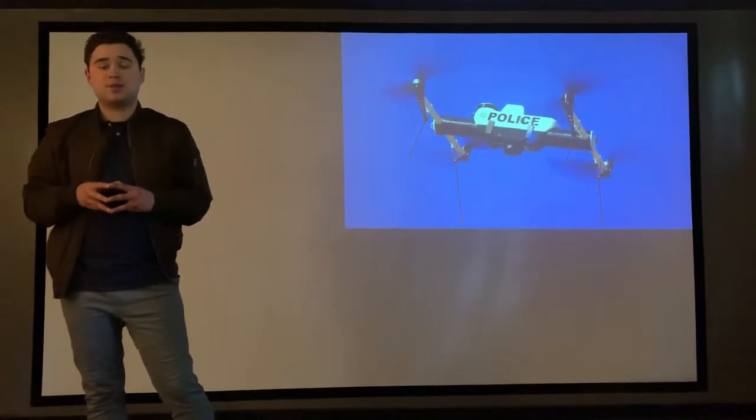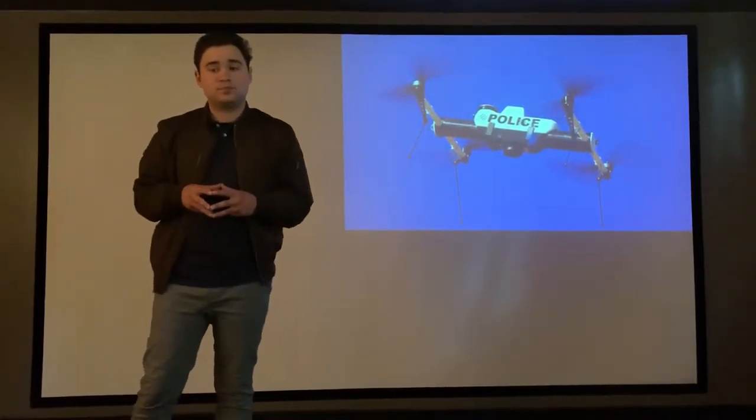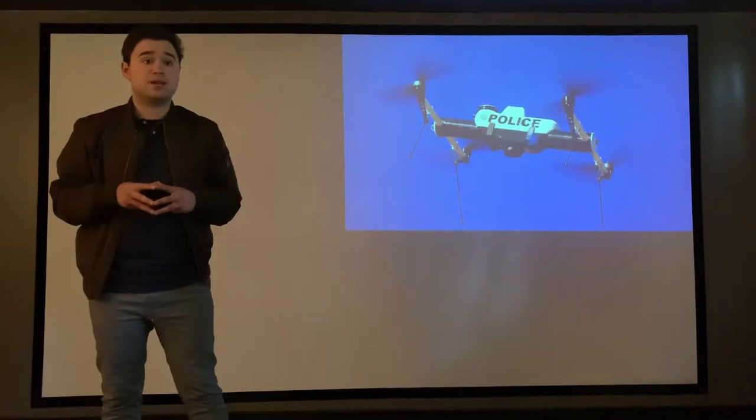That is why today I'm going to be talking about the value of drone pilots. With that being said, let's begin.